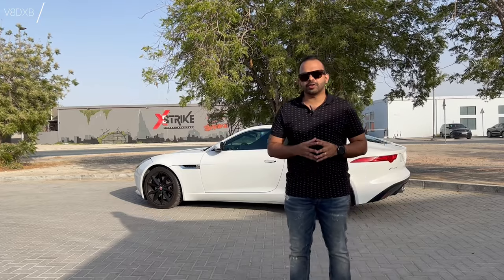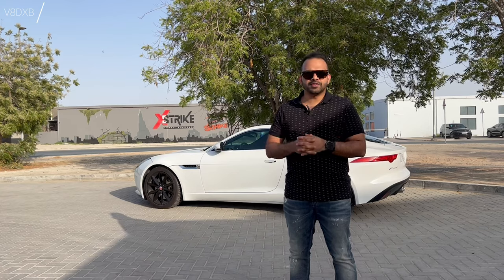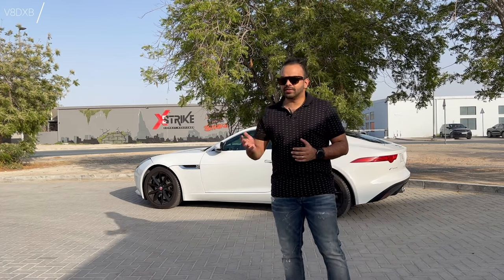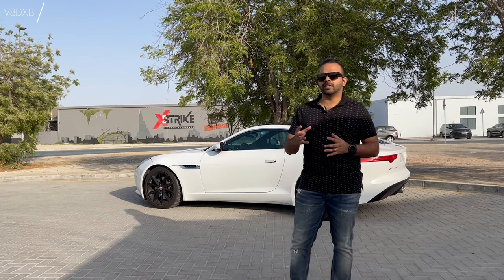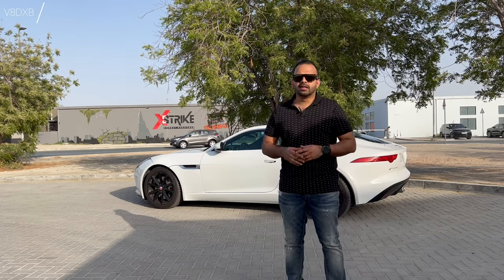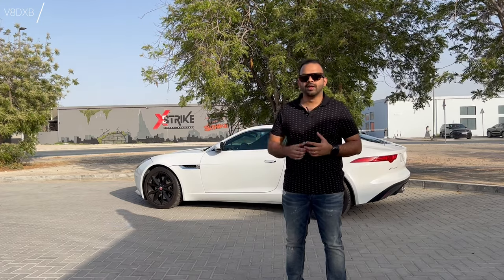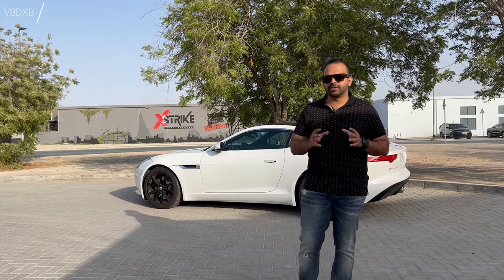So what makes this car such great value? If you're considering getting yourself a car that's not very heavy on maintenance, something that's nice to zip around town and something that also gives you the sports car feeling — think of it as an entry into the supercar or sports car world. This is something that you would definitely want to consider.